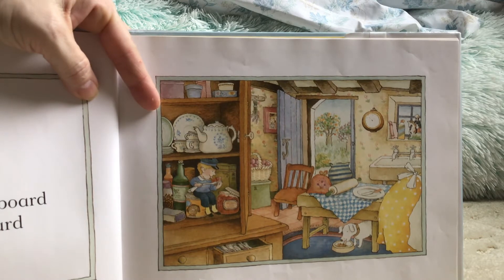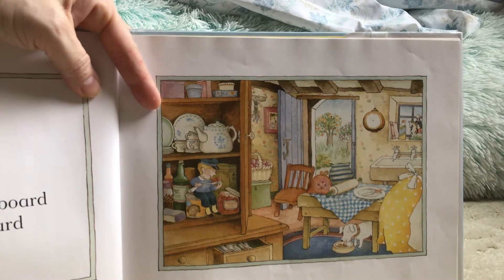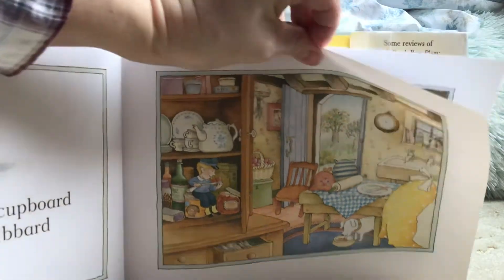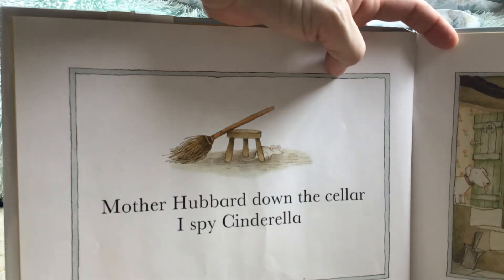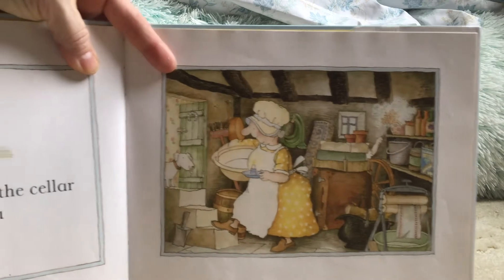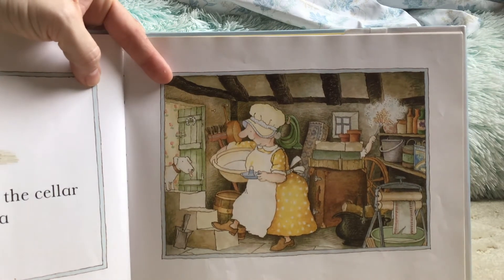I can see part of her. I hope you found her. We're going to go to the next page. Mother Hubbard down the cellar. I Spy Cinderella. There's Mother Hubbard.